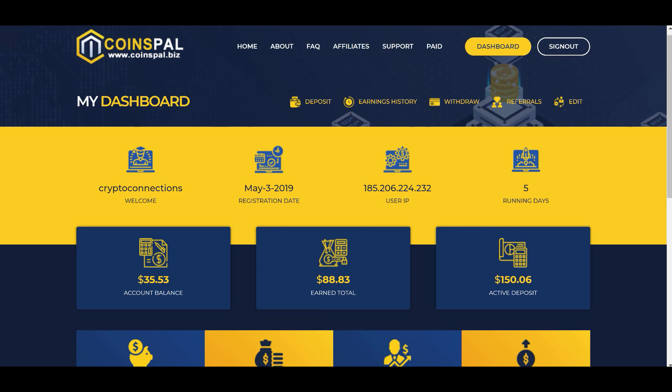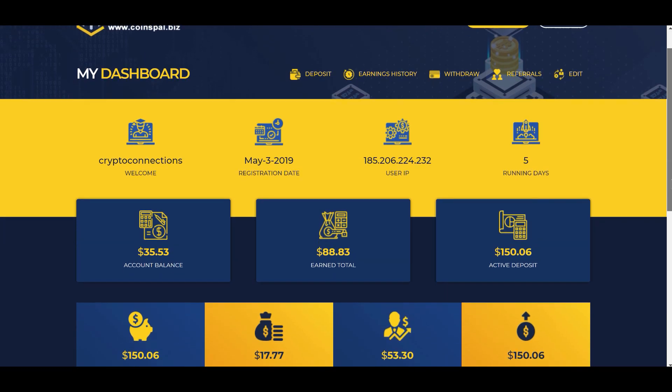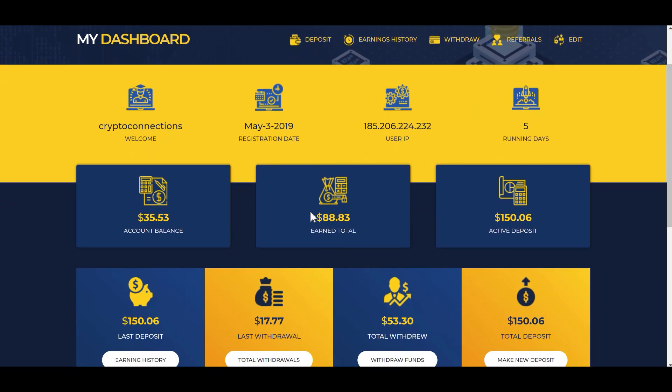I thought I'd jump on here quick just in case some of you are out there wondering how it's going. It's Friday evening and if you recall, last night I put in $150 — actually it ended up being $150.06 — into a plan on CoinsPay. And since then, I've made two withdrawals totaling $883.00. And in my account balance right now, I have $35.53 ready to withdraw.